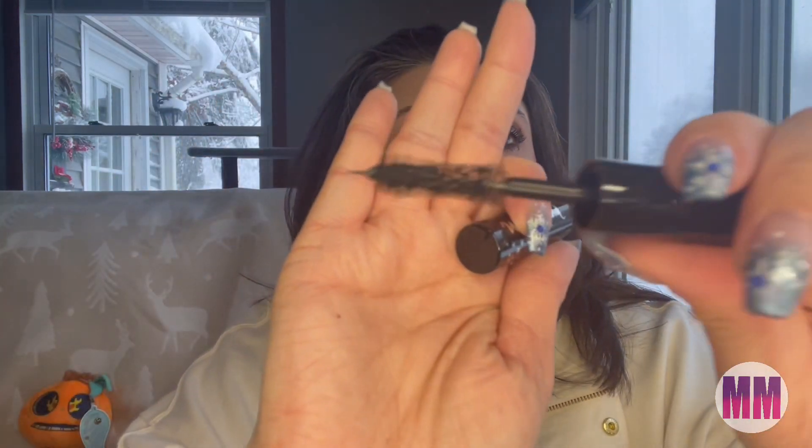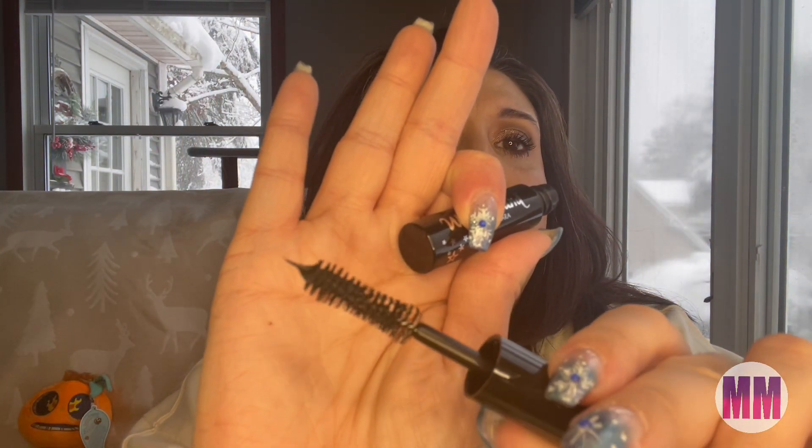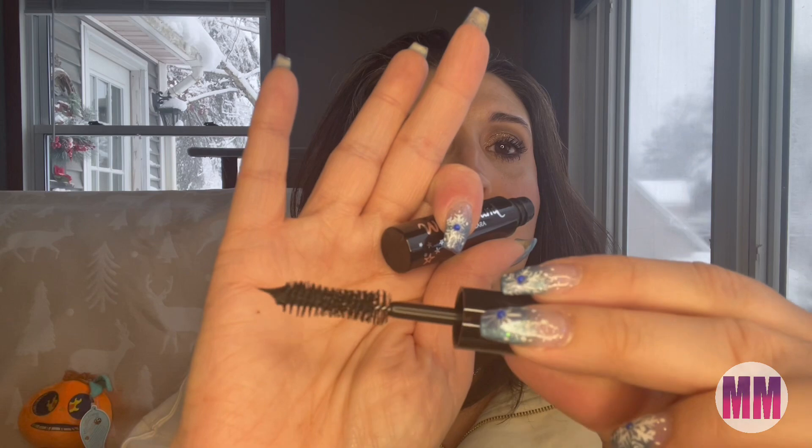Wonder Wand Mascara in Black Magic — I'm so excited! Not the wand I was expecting. It's definitely an hourglass-shaped wand. It definitely looks like the Better Than Sex Mascara wand. I'll have to give this a try. I don't typically like mascara wands like this, but it will definitely be a good little shorts video. This is supposed to be intensely volumizing. Super excited for that.